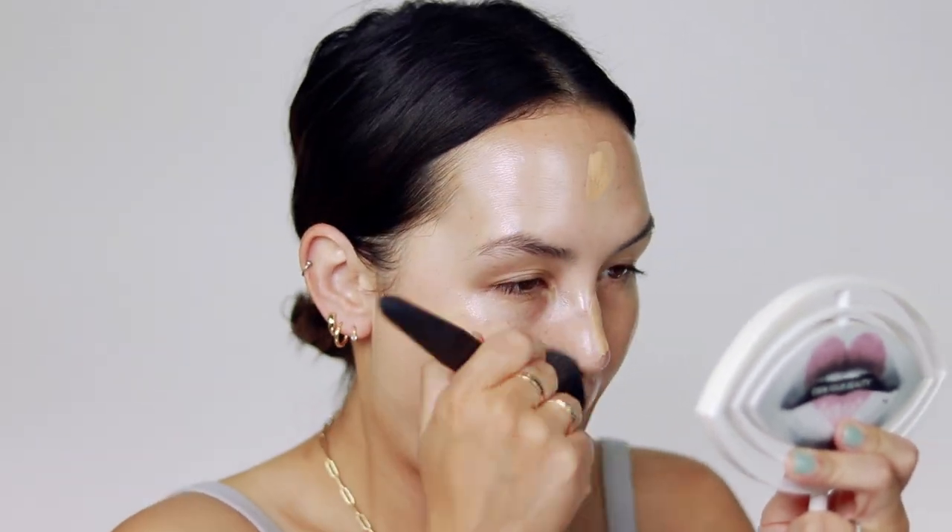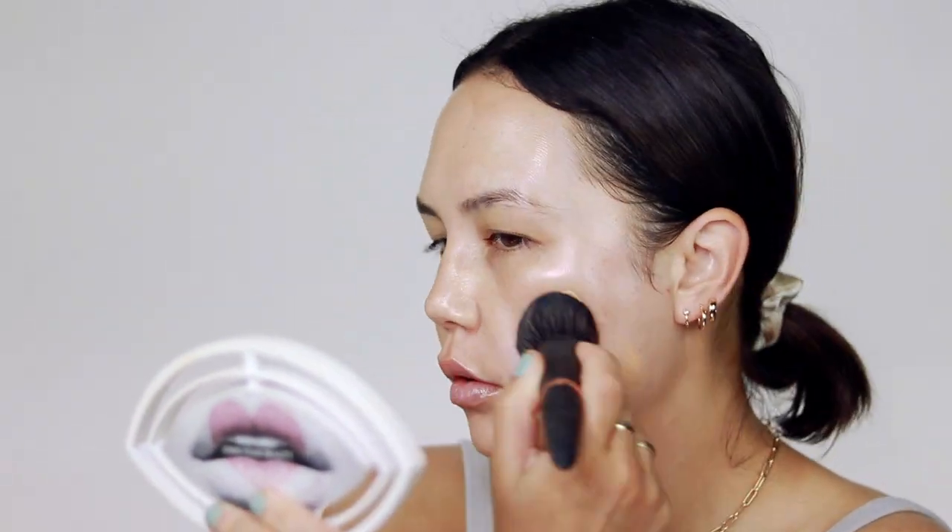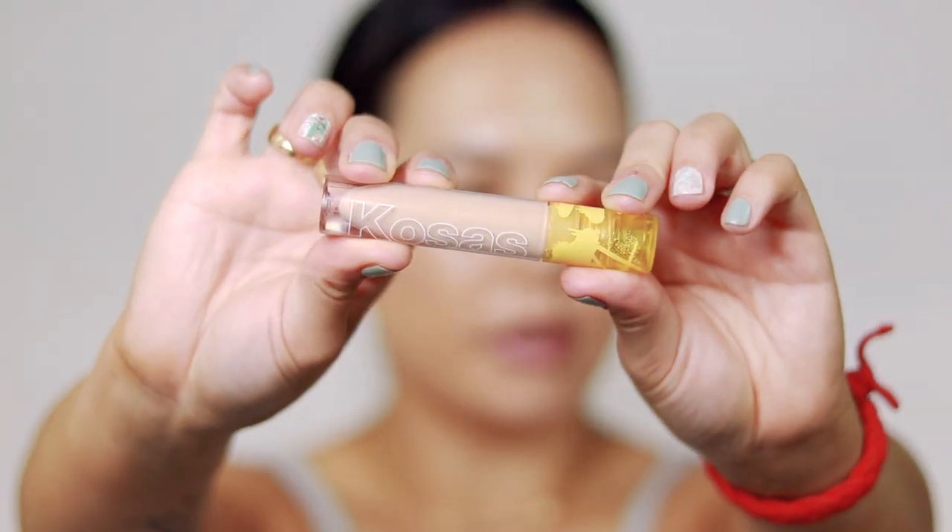I'm just going to blend it out with this Youngblood YB3 brush. For concealer I'm going to use my Kosas Revealer Concealer in the shade 3.5. I love the combination of this foundation with this concealer — they both have a very similar undertone, definitely more in that yellow golden undertone, and they're both extremely moisturizing formulas. If you have dry skin and just need more moisture, the two of these together is so, so nice.